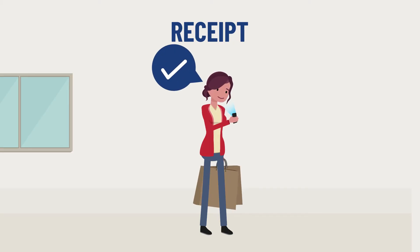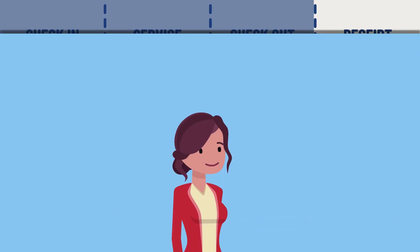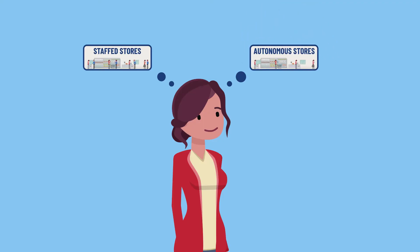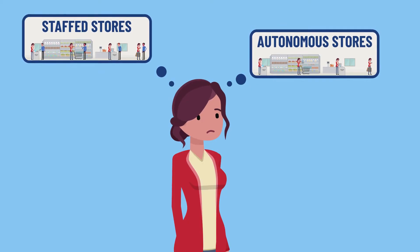Fourth, in autonomous stores customers can often only verify that the receipt is correct after making a payment. This can happen after leaving the store, and sometimes it takes hours after making a payment to finally get their receipt. In staffed stores, customers can review their receipt before making a payment.